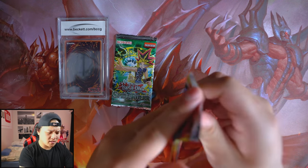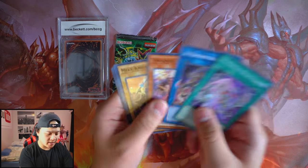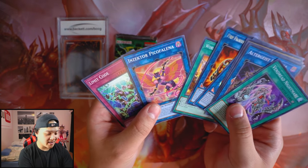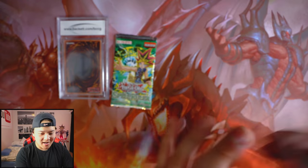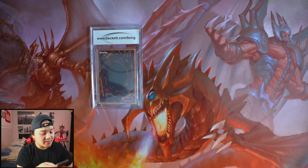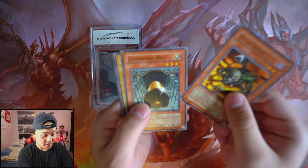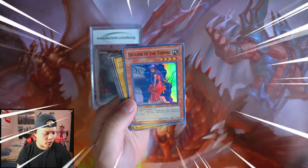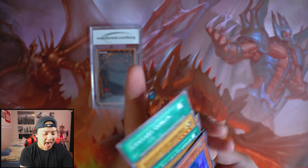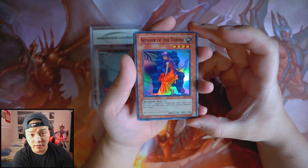Last pack — Spell Ruler. This one has a smell — smells really, really good. Invader of the Throne — nice, we got a foil! In any legacy pack, you're able to pull a foil, and I'm very, very proud. Invader of the Throne from the Spell Ruler legacy pack.